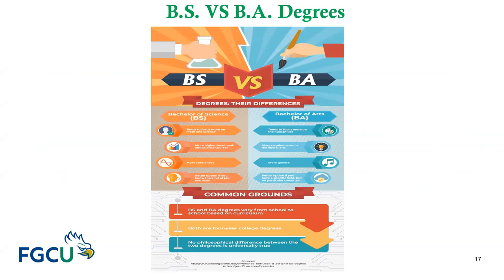Let's look at the Bachelor of Science (BS) degree versus the Bachelor of Arts (BA) degree. The BS tends to focus more on math and science, requiring more higher-level math and science courses. The BA tends to focus more on the humanities, with more requirements in the liberal arts. The BS is more specialized and a better option if you know the specific job you want. The BA is more general and a better option if you have a specific field but no particular career yet.